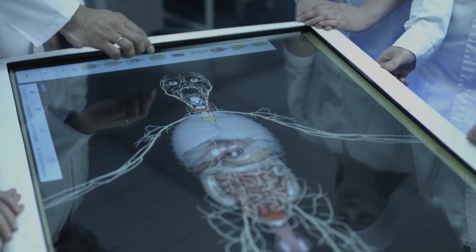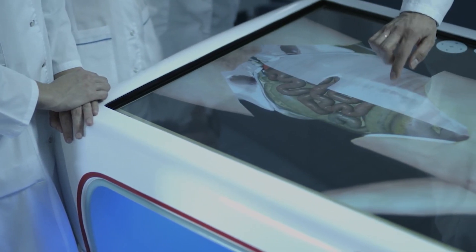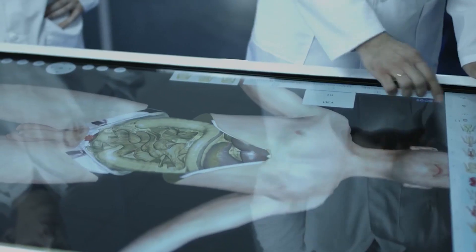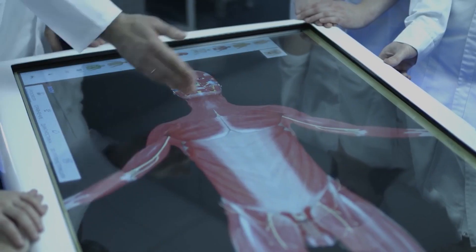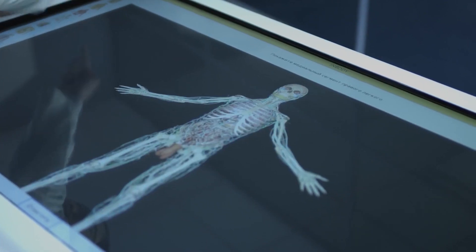The anatomical interactive table is a new generation educational product which allows simpler use of 3D models of the human body and makes the process more realistic. It lets us learn 12 organ systems of the human body in 3D format.